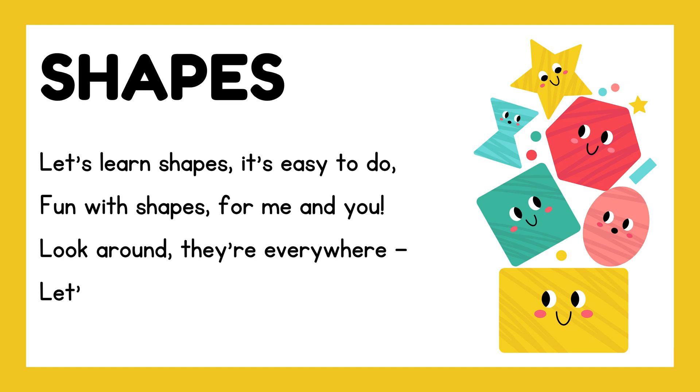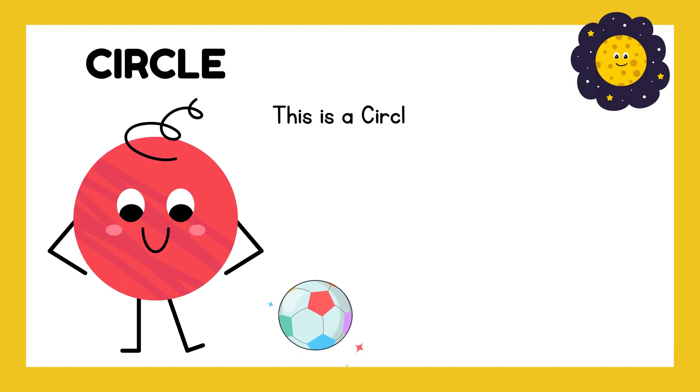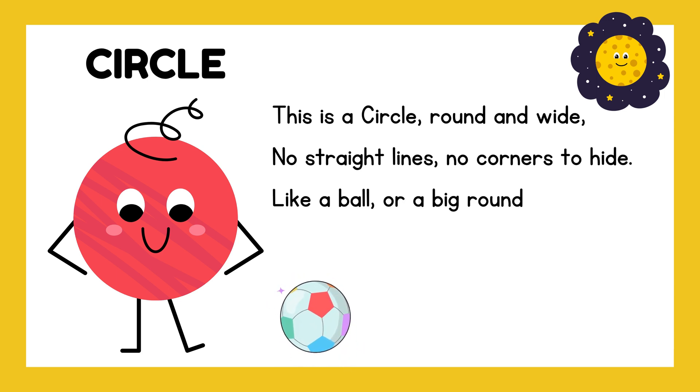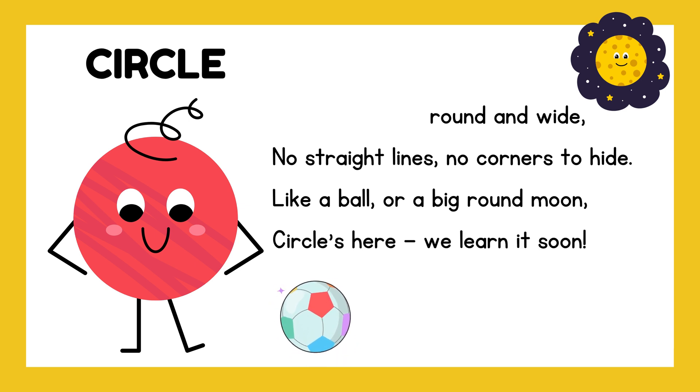Look around, they're everywhere. Let's name the shapes we see out there. This is a circle, round and wide — no straight lines, no corners to hide. Like a ball or a big round moon. Circles here, we learn it soon.